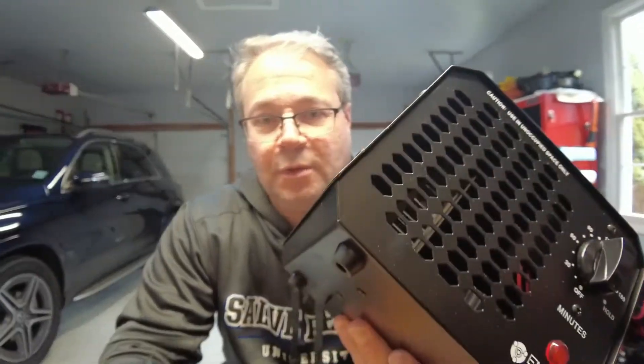I bought this on Amazon — I'll leave the link in the description down below. They're pretty inexpensive, about $60 to $70 a piece. Obviously you can buy ones that are much bigger, handle larger areas, a lot more powerful, and they're a lot more expensive. But this one is perfect for a very small room or a car.